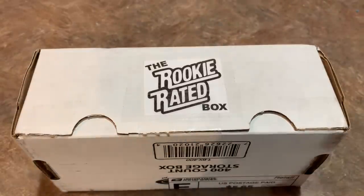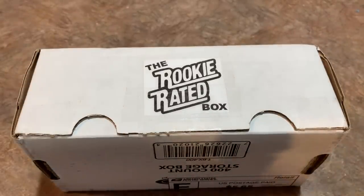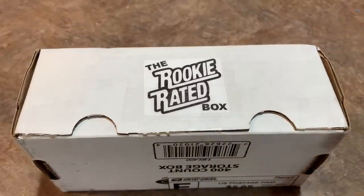Hey everybody, welcome back to another brand new video. We have a subscription box video for you today. As you know, I really enjoy opening these subscription boxes. Sometimes we get some nice hits out of these, sometimes we don't get really anything of value. It's almost like a mystery box of its own.